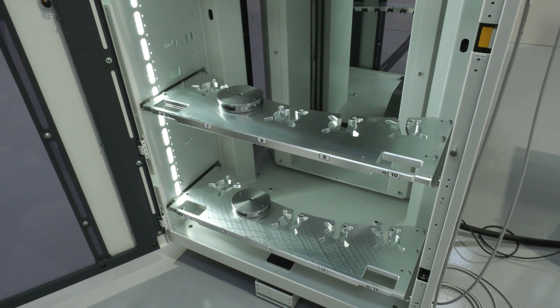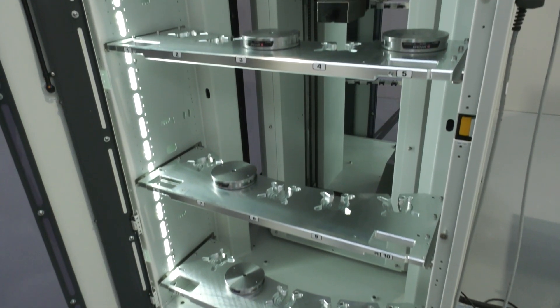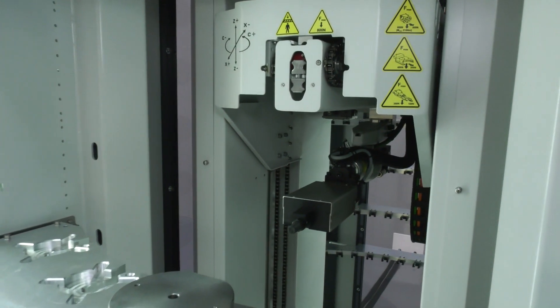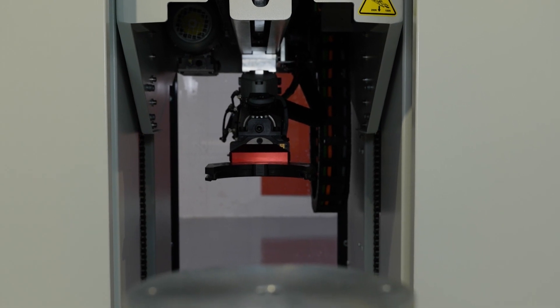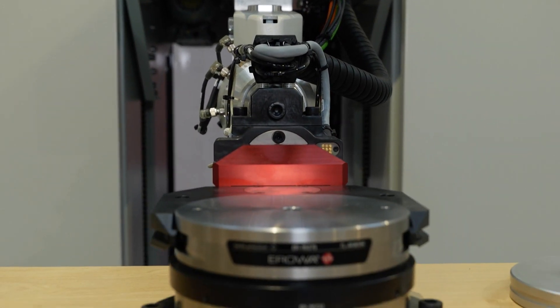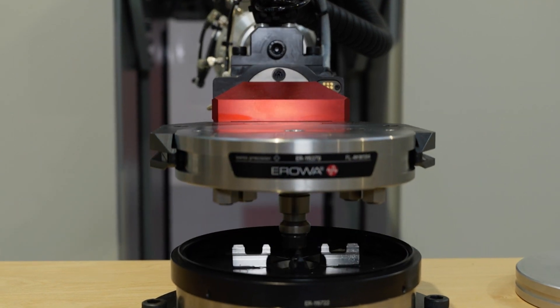It can side-load, front-load, and it can be connected with the JMS production line software to communicate with any machine control on the market and work with any machine tool manufactured or sold in the UK.